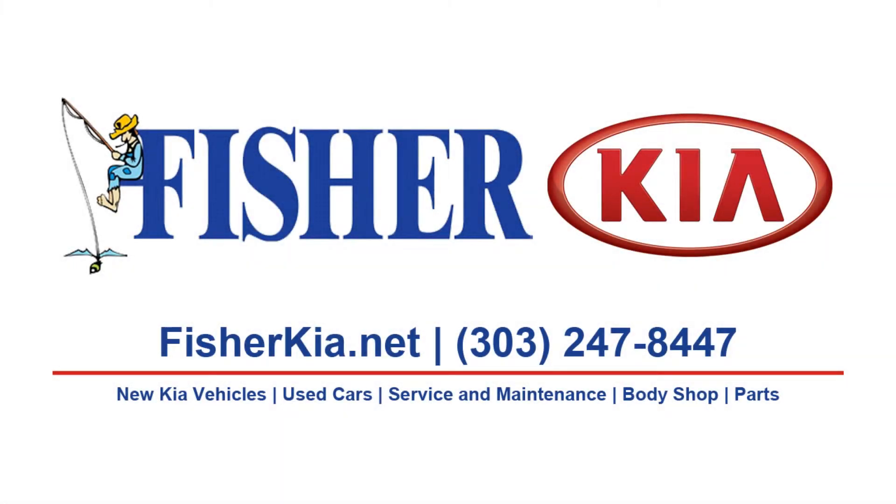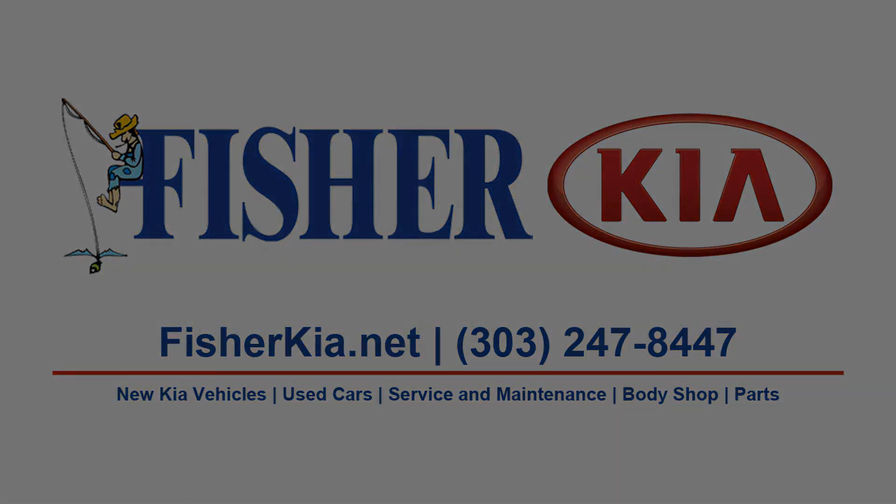As you can see, there's a ton of awesome features in the new 2015 Kia Sedona. Come check one out at Fisher Kia in Boulder, Colorado today.